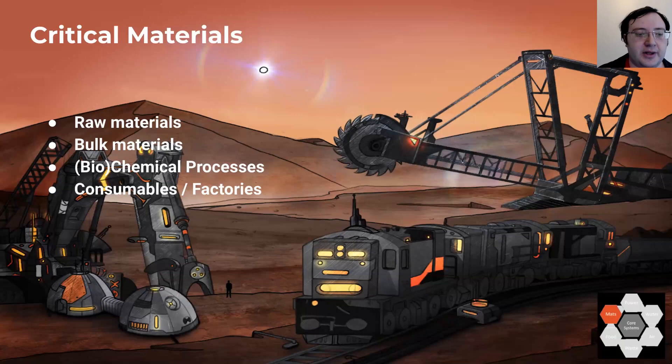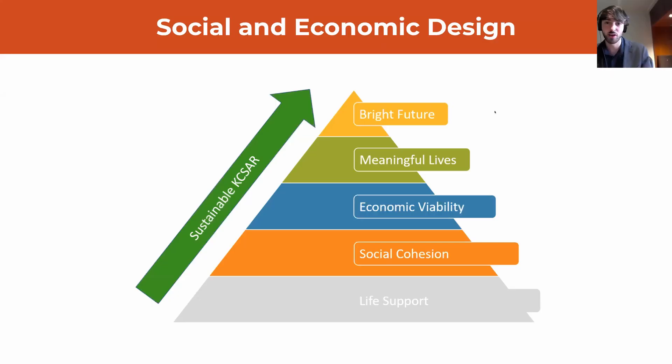And speaking of the economy, here's John Walker with the next stage in the development. Alex has done the hard work of detailing KCSAR's life support systems, and we turn now to KCSAR's social and economic design to consider how we can satisfy its higher order needs. In this section I'll outline the structures of KCSAR's governance, the key policies of its government, and the viability of its external position.